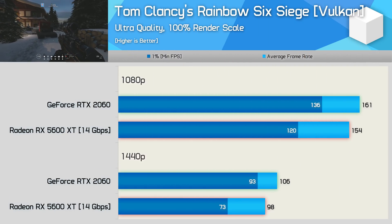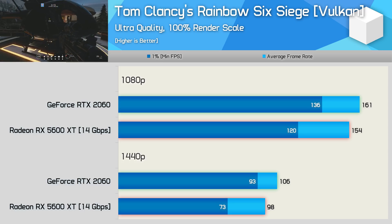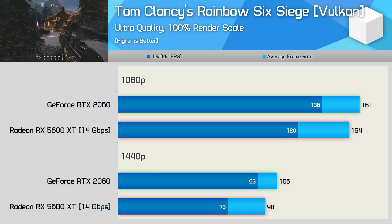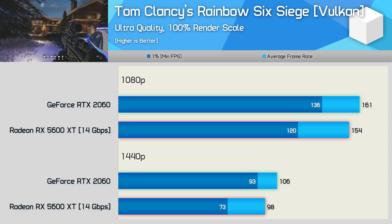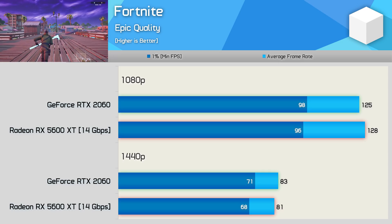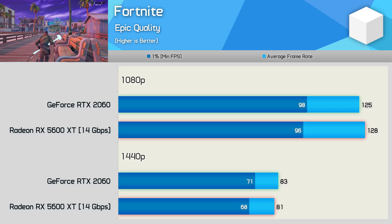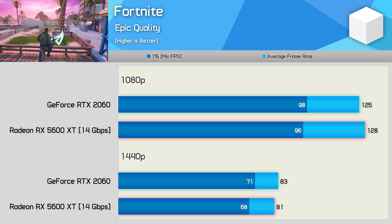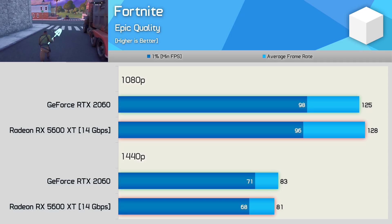The RTX 2060 offers stronger performance in Rainbow Six Siege, at least when using the Vulkan API, which AMD doesn't appear to have optimised for yet, as 1% low performance suffers compared to DirectX 11. We'll see if AMD manages to optimise their drivers over the coming months. In Fortnite, AMD has made sure their GPUs are well optimised for this massively popular title — the end result is basically identical performance between these two GPUs at both tested resolutions.